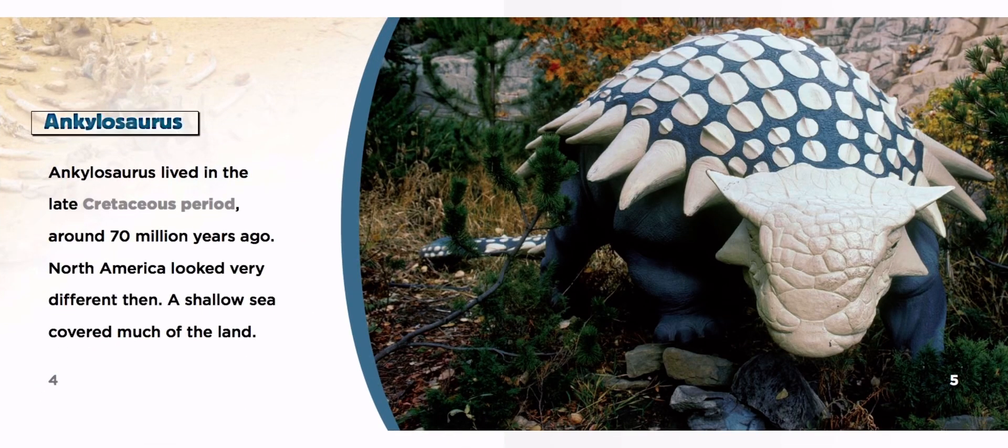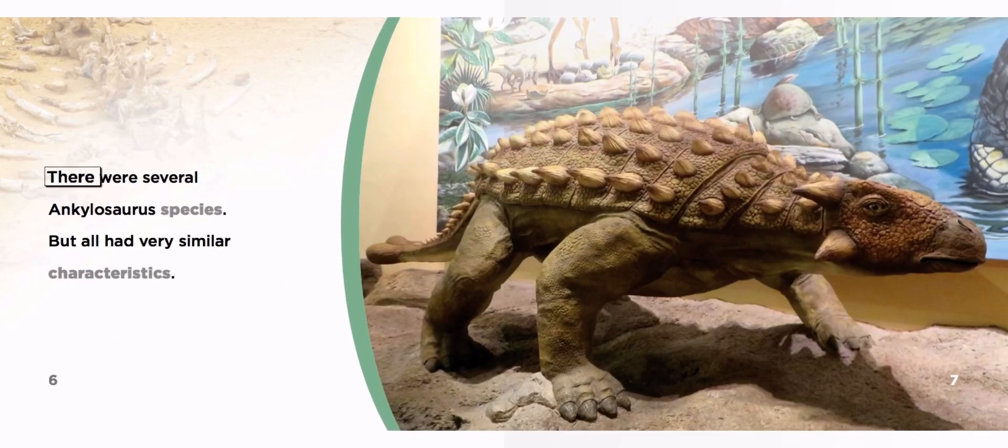Ankylosaurus lived in the late Cretaceous period, around 70 million years ago. North America looked very different then. A shallow sea covered much of the land. There were several Ankylosaurus species, but all had very similar characteristics.